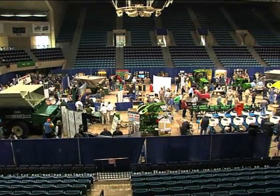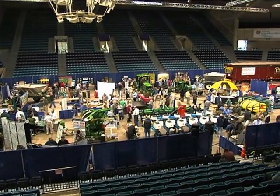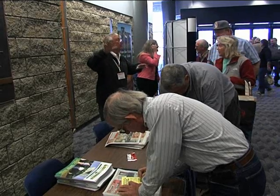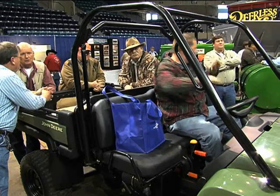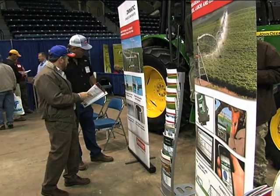They can come in and see the latest technology and equipment vendors. We have over 78 vendors this year, and it was the largest peanut show ever at the Albany Civic Center. A new, more efficient sprayer and a larger planter to speed up spring field work were both in the trade show for the 1,600 producers attending to see.